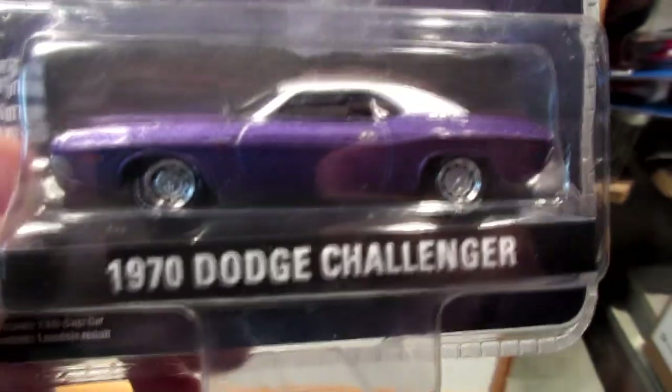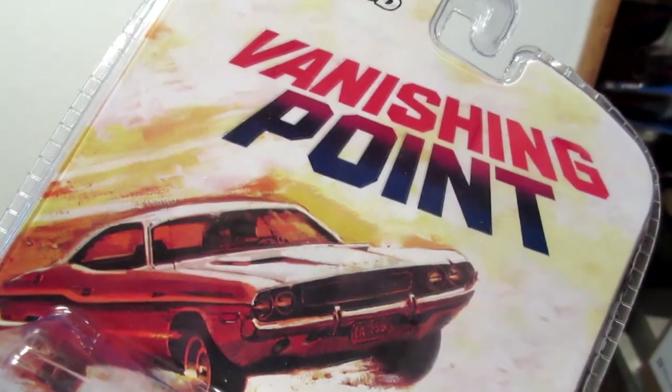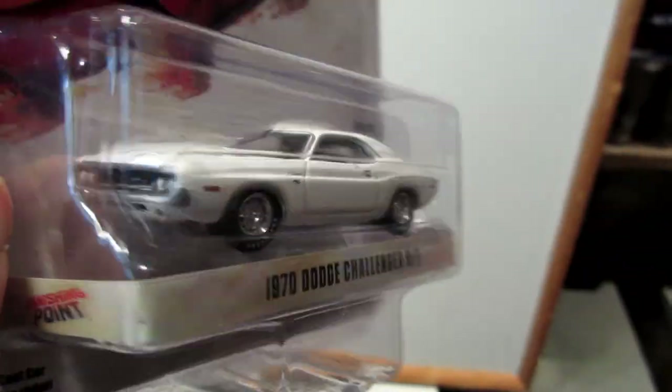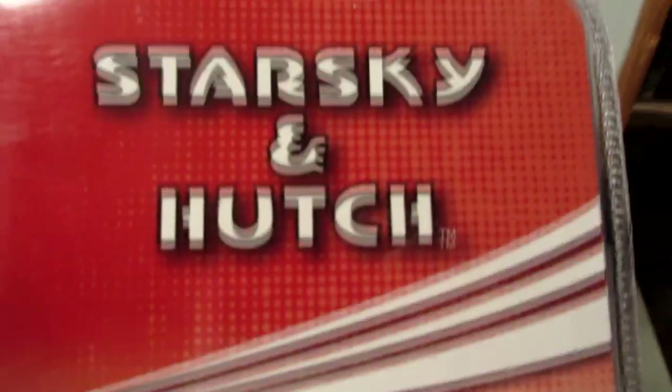Also from the same TV show, this is a 1970 Dodge Challenger with a white top. These two bad boys come with the big block 440 engine. Next, from one of my favorite movies, Vanishing Point — the 1970 Dodge Challenger R/T. Of course, the one and only Kowalski drove this car all the way through the movie, chasing down his vanishing point.